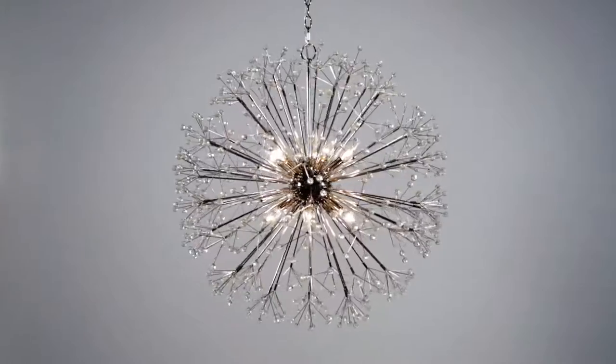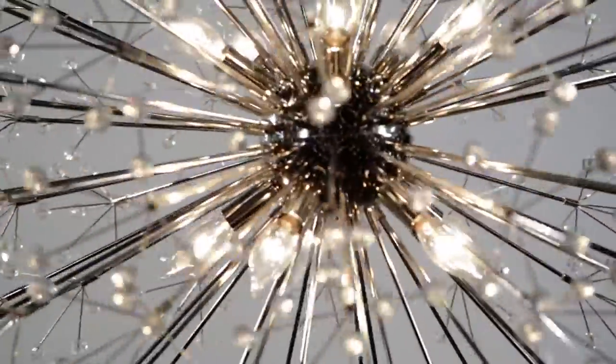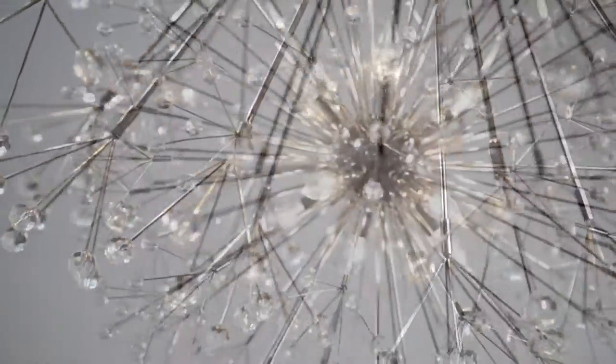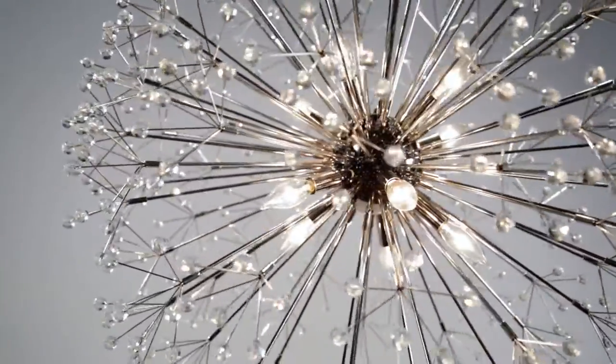When Gino Sarfati designed the first chandelier that launched the Sputnik style craze, he was trying to emulate fireworks. Hudson Valley Lighting's Dunkirk is an opulent branching design that seamlessly integrates a multifaceted firework exploding with Sarfati's vision.